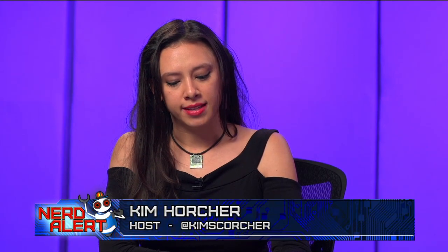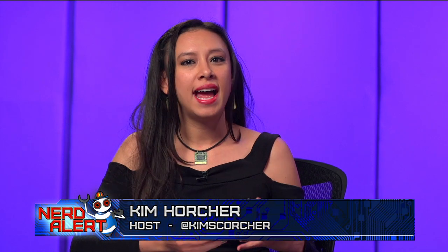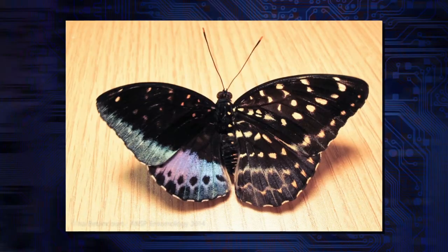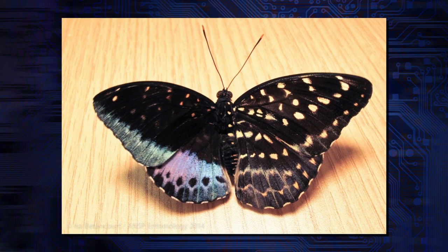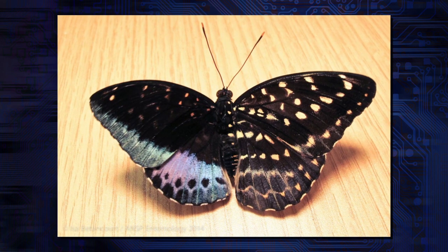Researchers at the Academy of Natural Sciences of Drexel University were very surprised to find a butterfly that emerged from its chrysalis exhibiting both male and female characteristics. This specimen on one side has the bright colorful markings of a male butterfly, and the other side has more of the drab female markings.